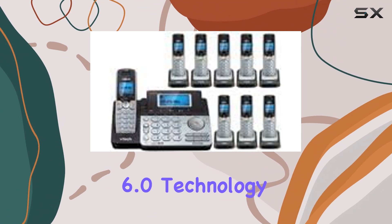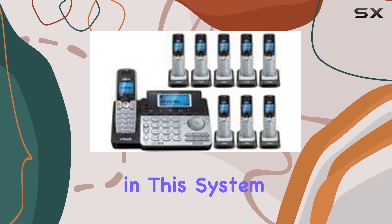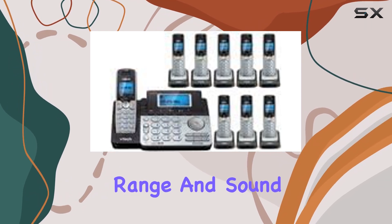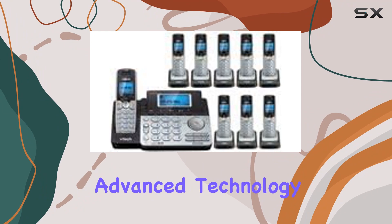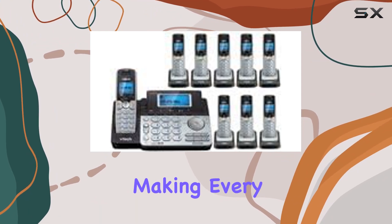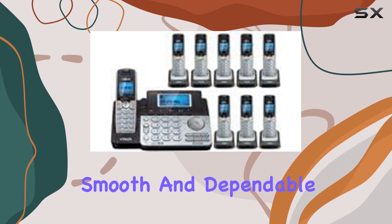The DECT 6.0 technology incorporated in this system guarantees clear and secure communication with impressive range and sound clarity. This advanced technology minimizes interference and maximizes call quality, making every conversation smooth and dependable.